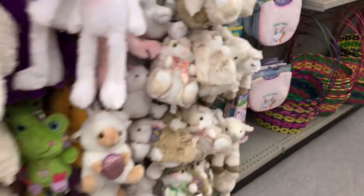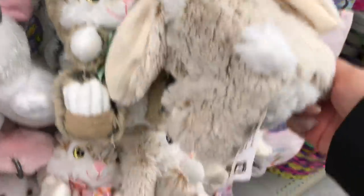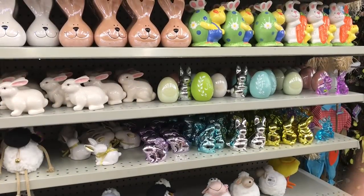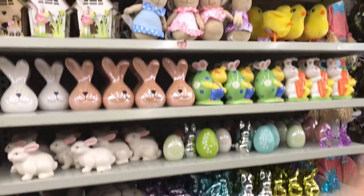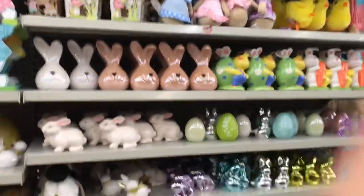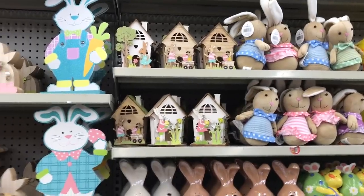Just strolling through this aisle super quick. I don't have very much time and I really do need to get that cereal. Here are a couple of little stuffies that I think are absolutely adorable, and a whole bunch of their cute Easter decor. The only thing I think I might pick up is a little bunny, but otherwise I'm pretty good.